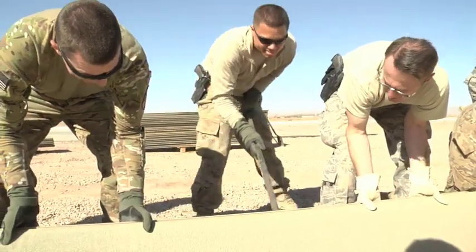These airmen keep this base running smoothly — whether it's repairing generators, providing power to the 4,000 troops on Shindan, performing all heavy equipment repairs, electrical work, building tents, and a lot of minor construction work.